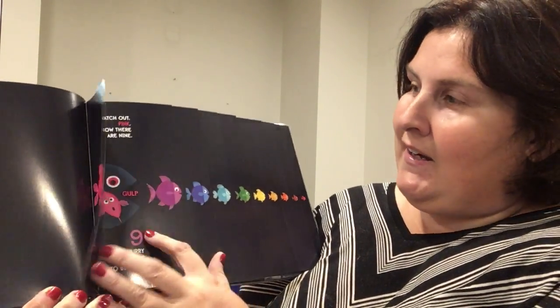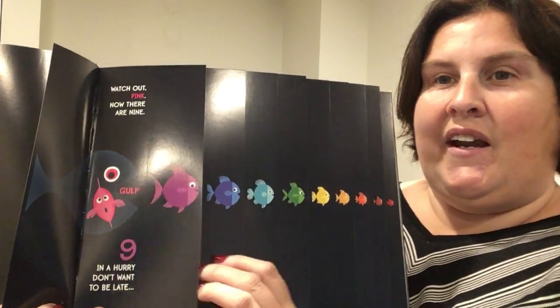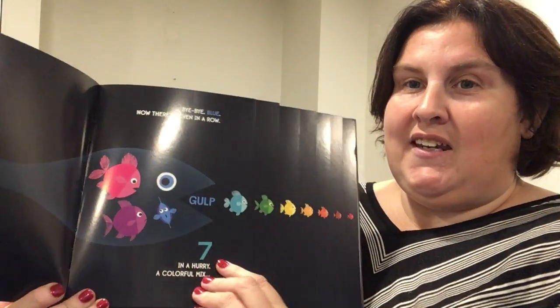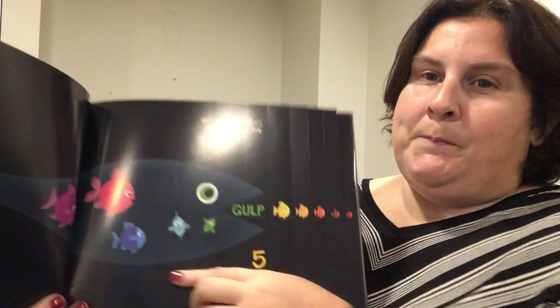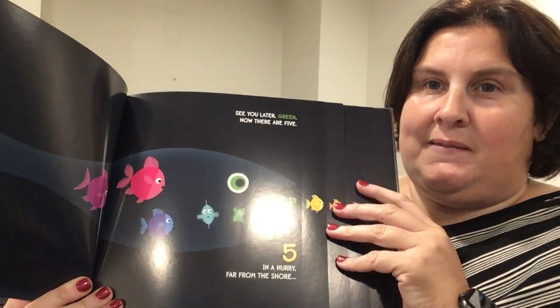So Ten in a Hurry — you can count these. Swimming in a line, watch out pink, now there are nine. There's rhyming and counting and a fish eating. They can count how many fish are inside the whale and how many are left. The number usually matches up with which fish is about to be eaten. This one is a lot of fun — it's called Ten in a Hurry.